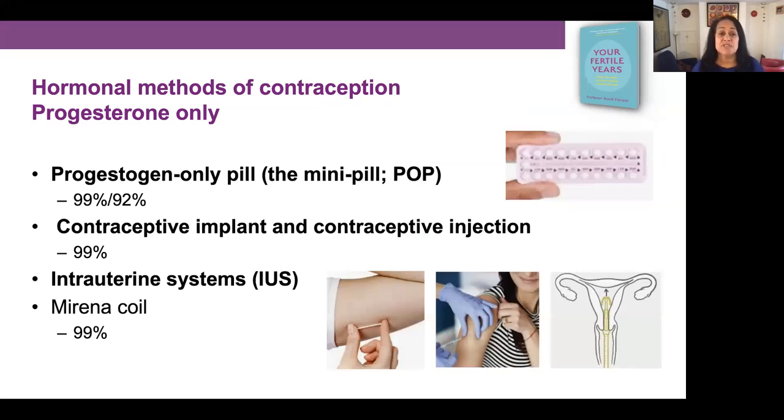The second type of hormonal contraception is the progesterone-only methods. These include the progesterone-only pill, also called the mini pill or POP, the contraceptive implant, the contraceptive injection, and intrauterine systems or IUS — the most common one being the Mirena coil. In an ideal situation these are all 99% effective. It's only the progesterone-only pill that can be affected by the user, making it 92% effective in average use. The other methods have just one efficiency figure because they're not affected by the user, except the injection which can become ineffective if not topped up in time. These are highly effective methods overall.